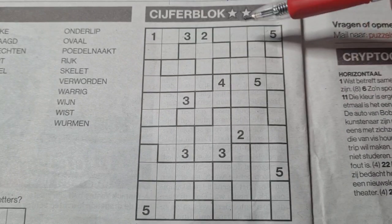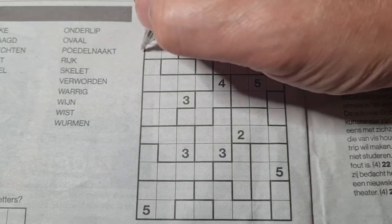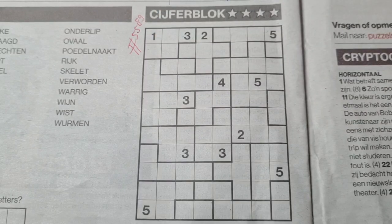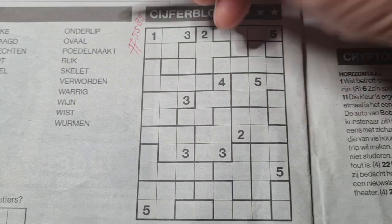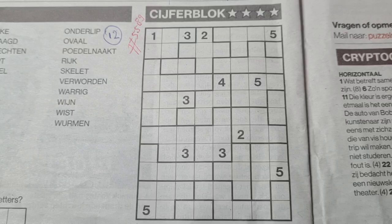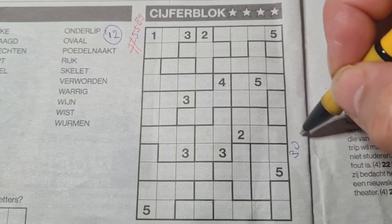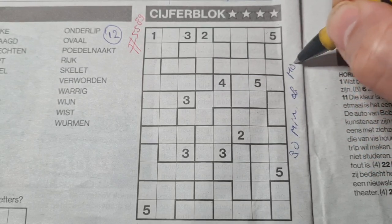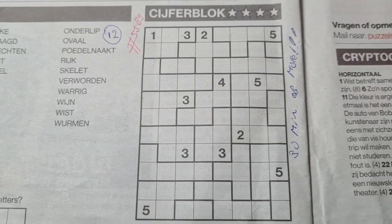In Dutch they call it cipher block, in Japanese sudoku, and this will be number double-five-eight-nine. Before I start, I always count the printed digits — this one has 12 printed digits. Could be a hard one, could be an easy one, we will see. But for a four stars puzzle, I need 30 minutes or more to solve. That's my time limit.